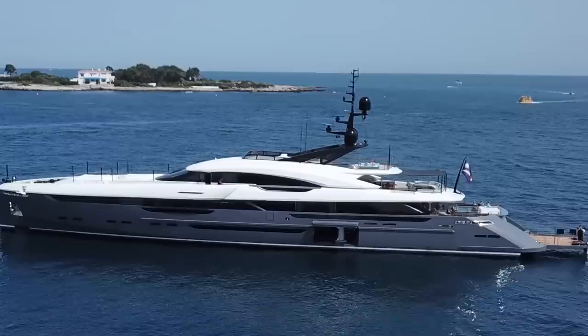Hi everybody, welcome to Utopia 4 — this is our new member of our family. We've had an amazing experience with Utopia 3, and it was time to live out our dreams. So we built this 63-meter, 207-foot Rossi Navi yacht with a top speed of 33 knots.